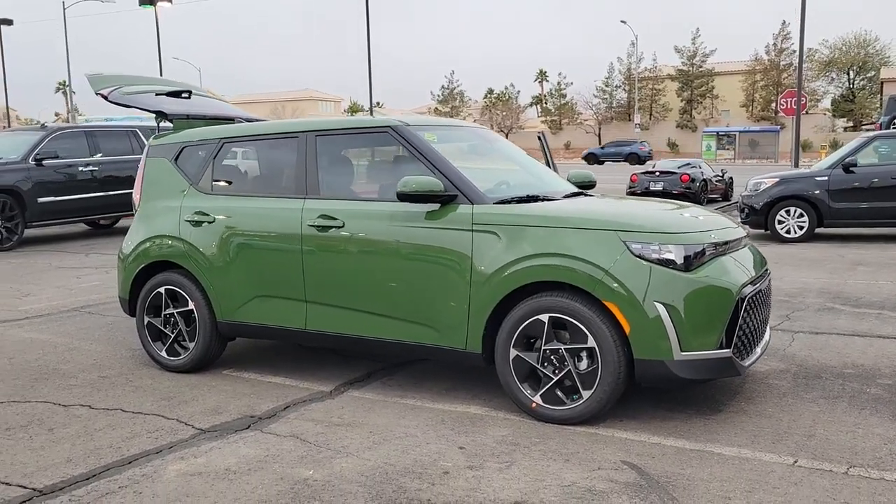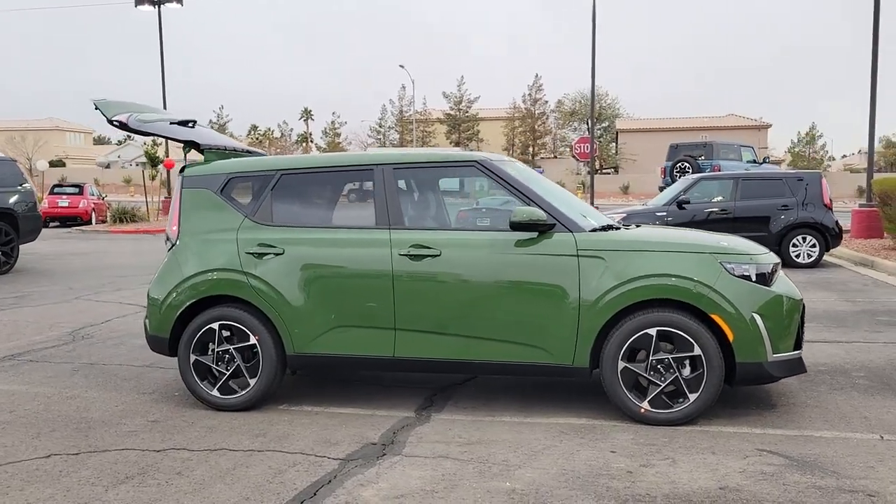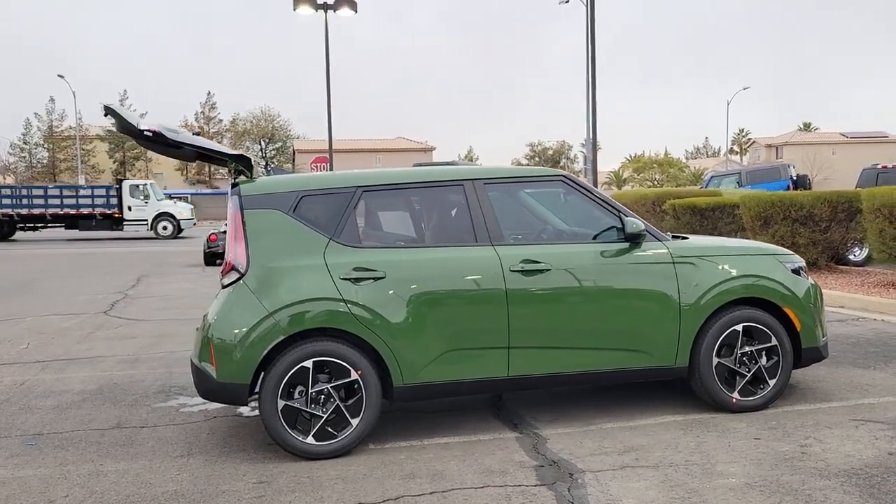Your next car could be the 2023 Kia Soul. Here's a versatile Kia Soul, the subcompact crossover that's funky, affordable, and loaded with talent.